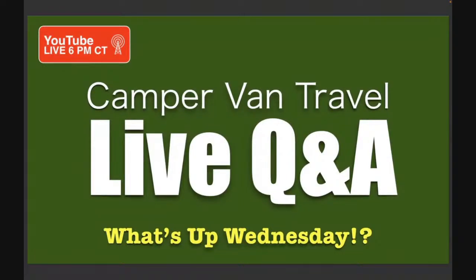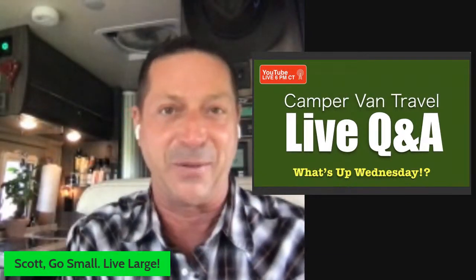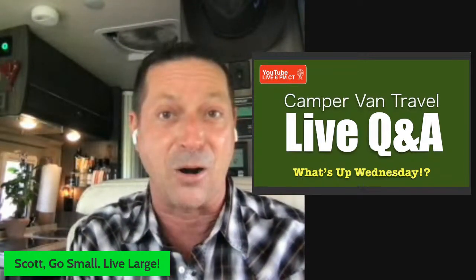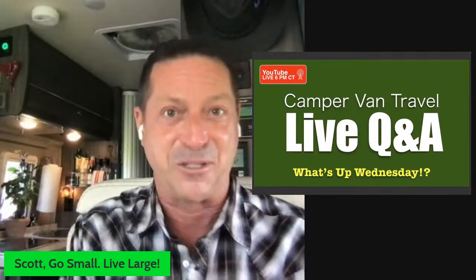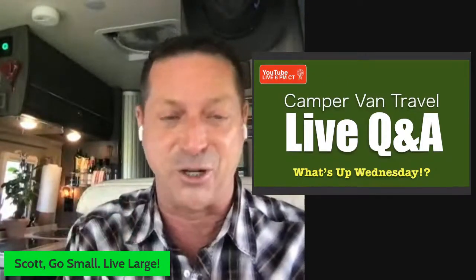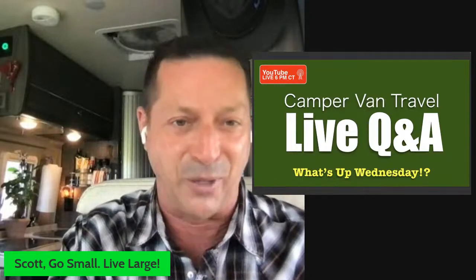Good evening, everybody. Welcome to another What's Up Wednesday, episode 74. Thank you for joining the live stream tonight — some regulars here. If you're new to the program, please call yourself out by putting 'NEW' in the chat. We want to call you out specifically. Thanks for joining this growing weekly RV YouTube live show to help us all be better RVers. And if you're watching the replay, special thanks for taking time out of your day. Do we have a good show for you tonight — you be the judge.